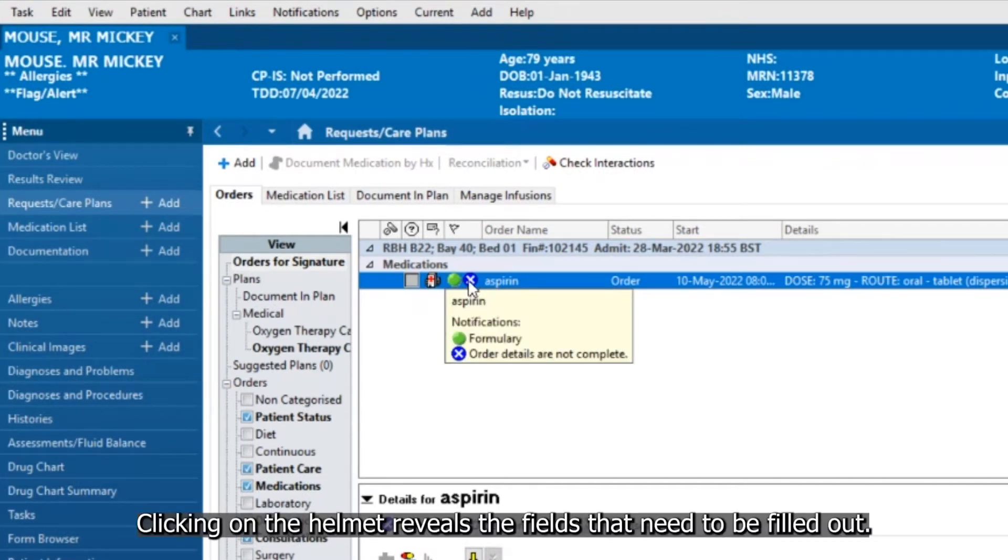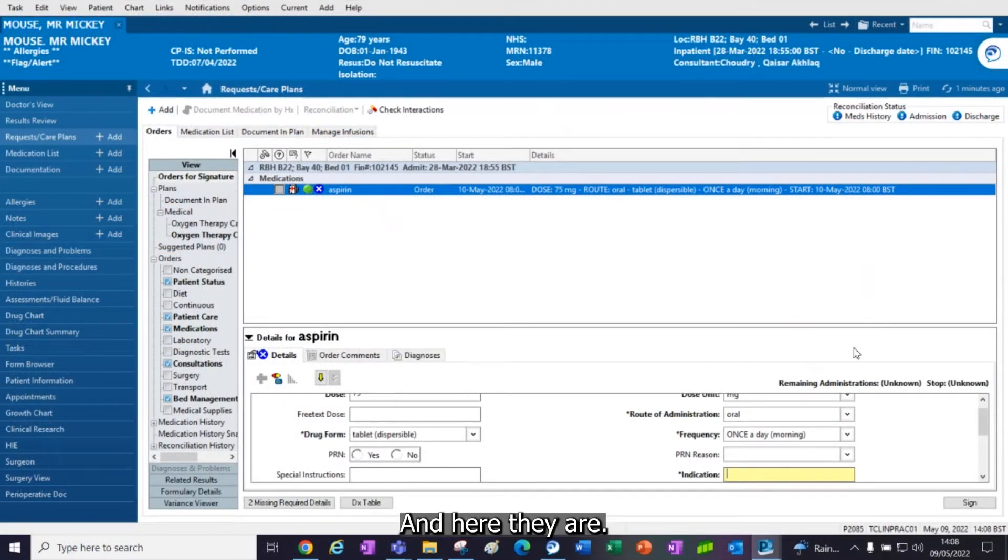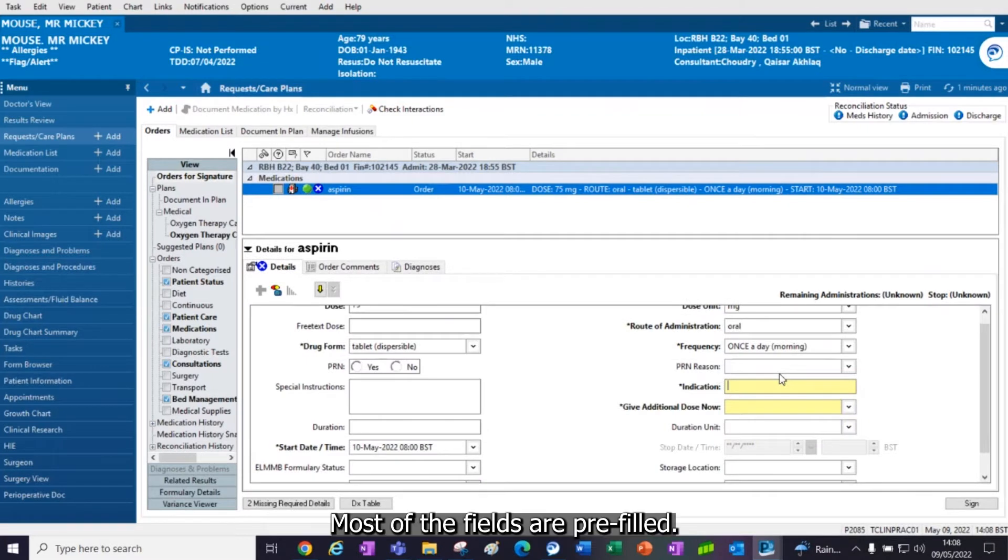Clicking on the helmet reveals the fields that need to be filled out. Most of the fields are pre-filled. Yellow means it's mandatory, so let's fill them out.